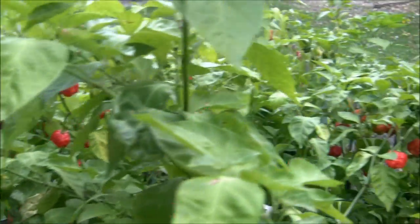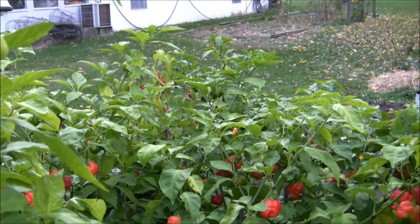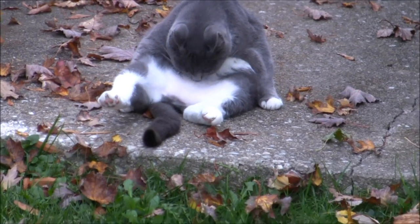We almost had a frost about three weeks ago, which would have been very early for here. We got down to 33°F, but everything came out fine.